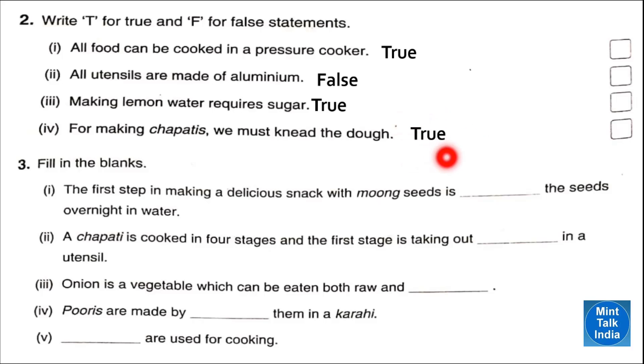Number four — for making chapatis we must knead the dough — that is true. Question three: fill in the blanks. Number one — the first step in making a delicious snack with moong dal seeds is to soak the seeds. Number two — a chapati is cooked in four stages and the first stage is taking out flour in a utensil. Number three — onion is a vegetable which can be eaten both raw and cooked. Number four — puris are made by frying them in a kadai. Number five — containers are used for cooking.